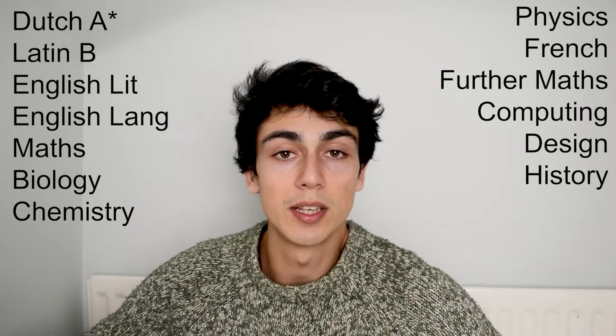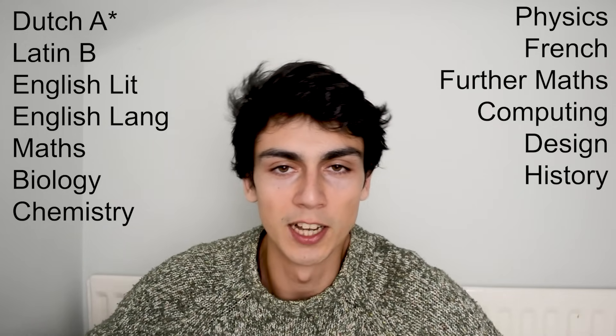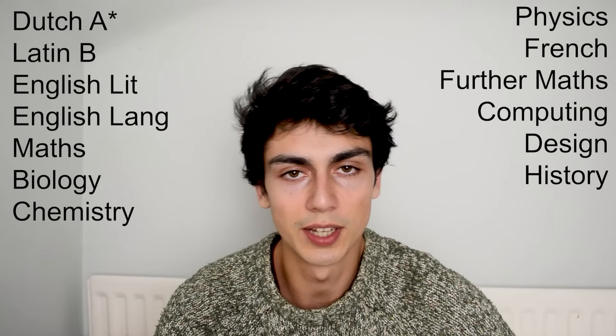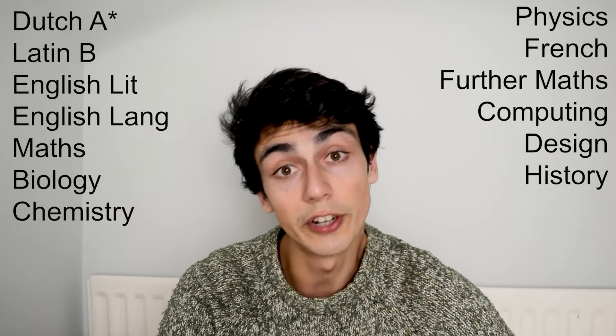Now for my exams in year 11 — these are the ones which actually mattered; pretty much no one cares about Latin or Dutch. I did the standard set of English, maths, science, and also computing, design, history, and French. I was predicted mostly A's and A stars, although I was predicted a C in history and at some point a C in English language and literature as well.